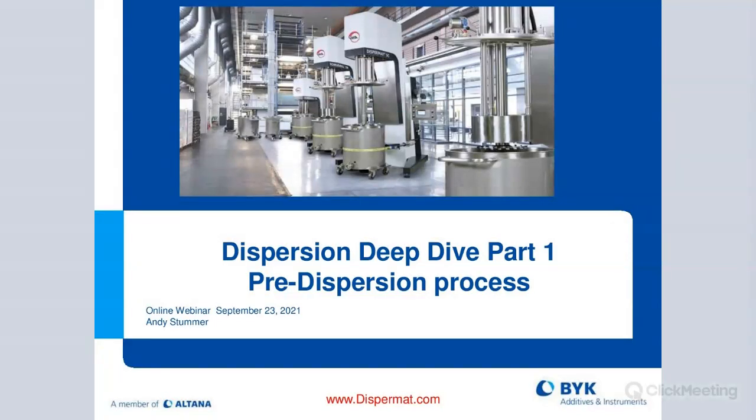We have Andy Stumer, our business line manager for dispersion. He'll be presenting today. We are also recording this, so immediately following the presentation you'll receive this link in your inbox. Feel free to take a look at it, share it with colleagues, date night, whatever you need to do.